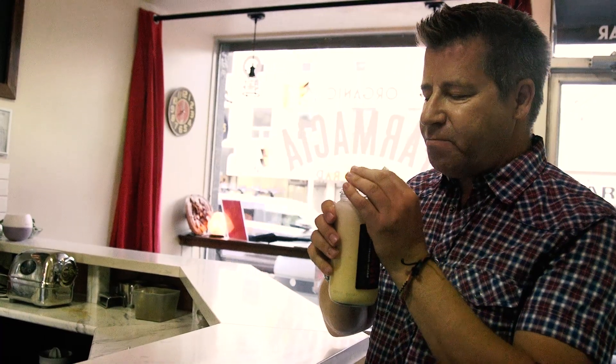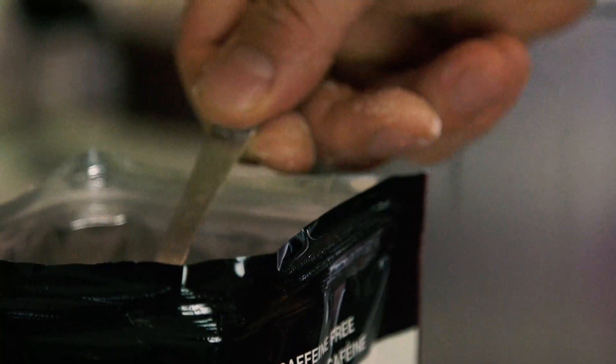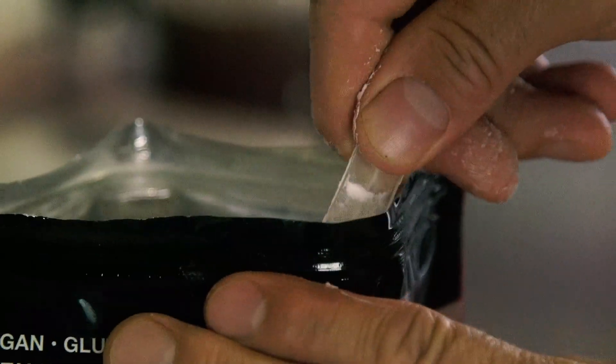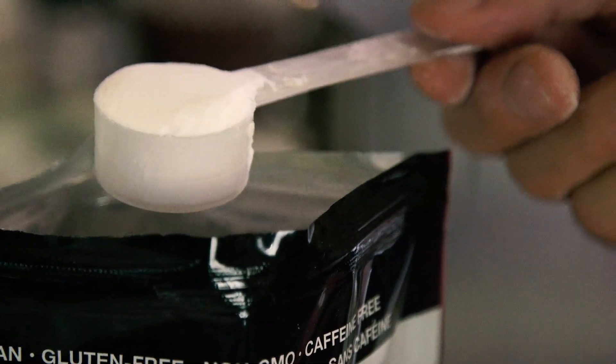So where to start? We recommend starting small — just one teaspoon per day — then building up slowly to a full scoop or more per day.